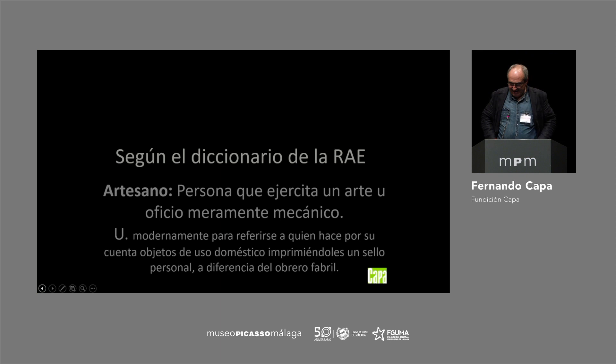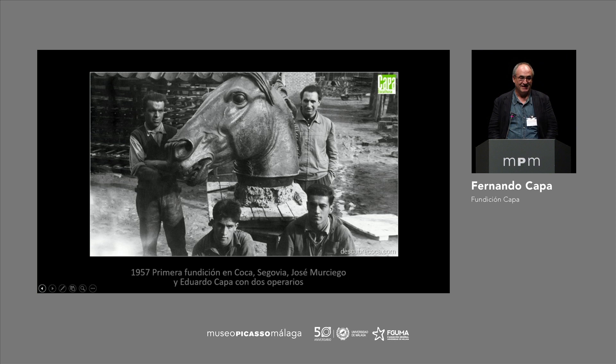We have knowledge on the trade, on geometry. We are capable of interpreting the ideas that we are told about. Depending on the degree of communication established with the artists, we achieve better or worse results. The foundry was started in 1957 in a carbon kiln — this is in Coca, Segovia. This is an image of my father and one of the workers who was already retired.